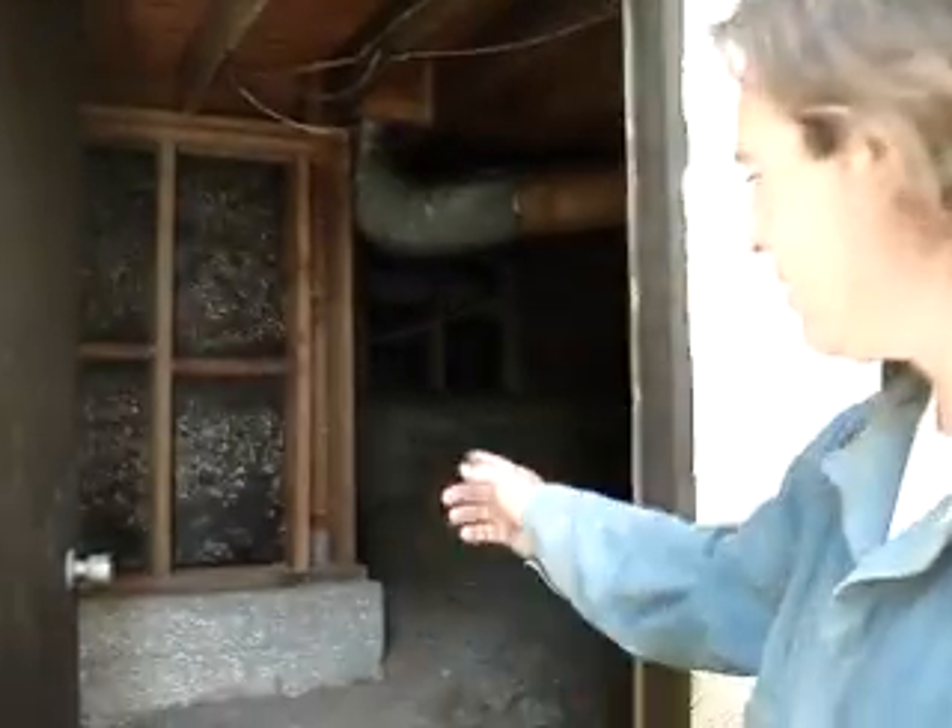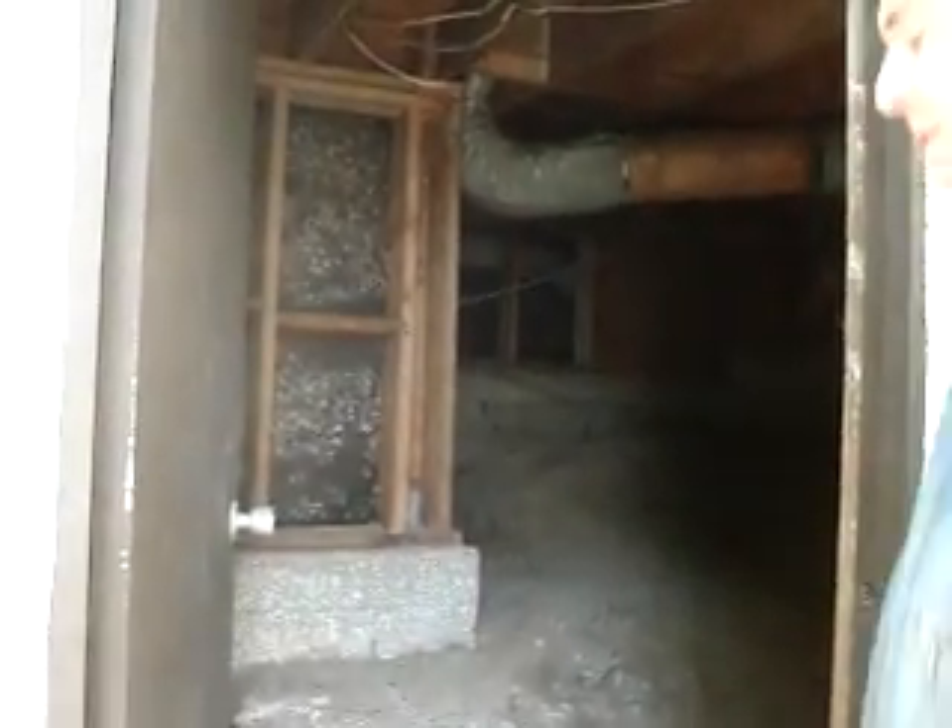Alright, we're gonna go underneath this one. See, it's got an opening here — we're not gonna have to belly crawl it. It's on a hillside, on a concrete foundation with a wall construction. Let's take a look at it.